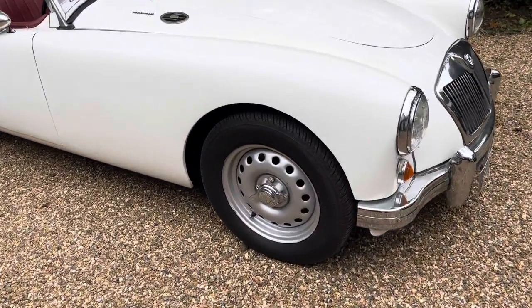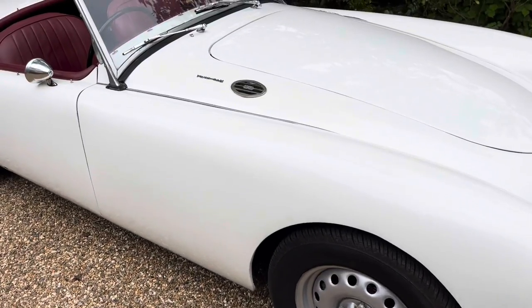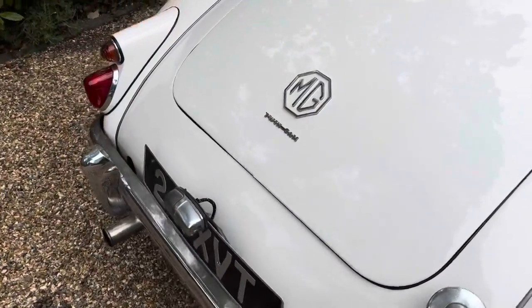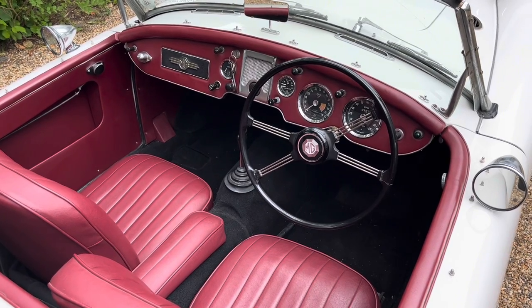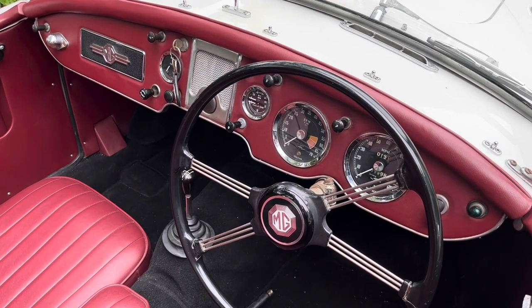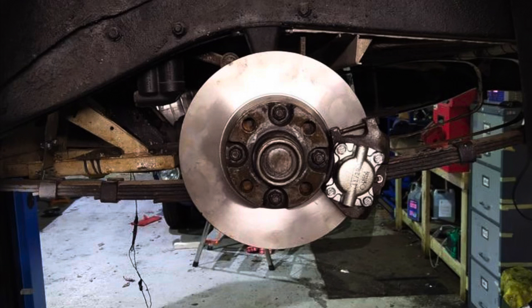Externally, there were the Dunlop knockoff wheels and the discreet Twin Cam badges, which are fixed to the top of the bonnet and also on the boot lid underneath the MGA logo. From an interior perspective, the instrument layout is almost the same as a normal MGA, though the instrument fascia panel was given a facelift by being tastefully covered in leather.